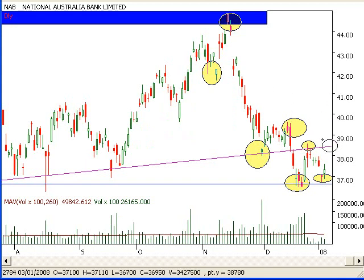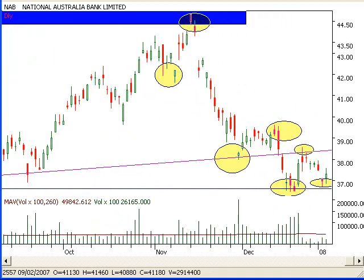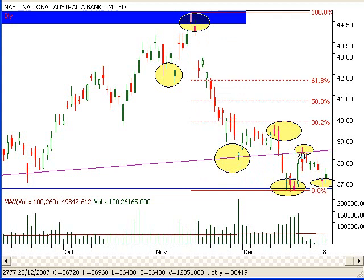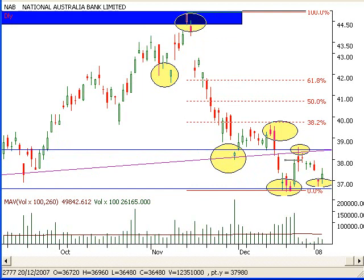Maybe around the $39 mark where this resistance line is. Also, you can grab a Fibonacci tool and go from the high down through to the low. If it does break this level around here, then we are probably looking at getting about the $40 mark — just below the $40 mark. So there is a lot of resistance up there.